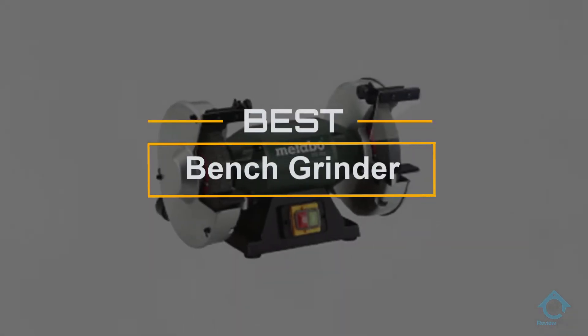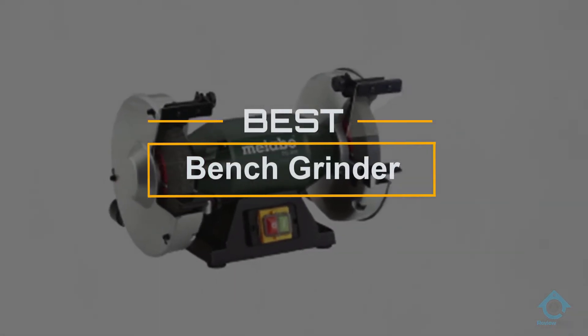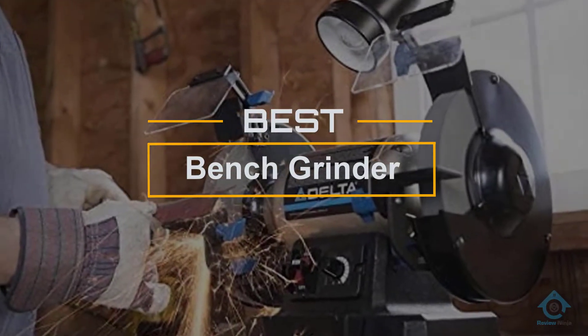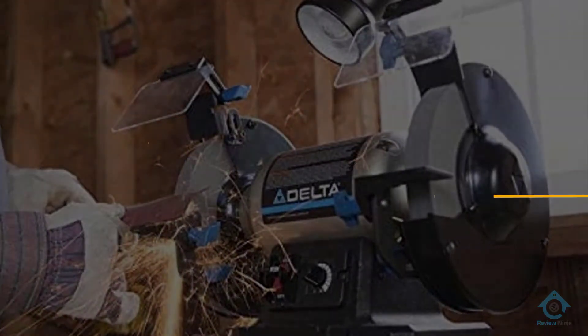If you are looking for the best bench grinder, here is a collection you have got to see. At any time you can click the circle for more info and real-time deals.